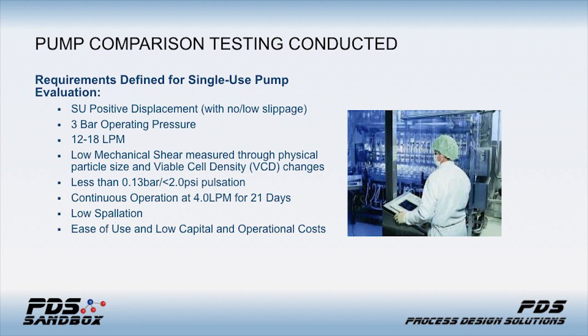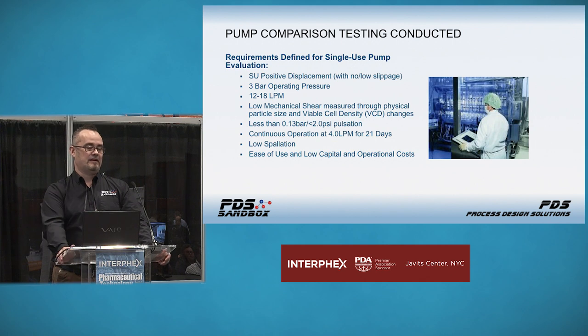The application required continuous operation at four liters per minute after initial discharge for 21 days. It also needed low pulsation, low spallation or particulate generation, and ease of use with low capital and operational cost. The mean time before failure needed to be well beyond 21 days — you don't want to run right on the edge. We've run these pumps for 45 days, and we recently finished a 110-day operation with the Watson Marlow pump using cross-flow from Spectrum/Repligen in a perfusion cell culture process.